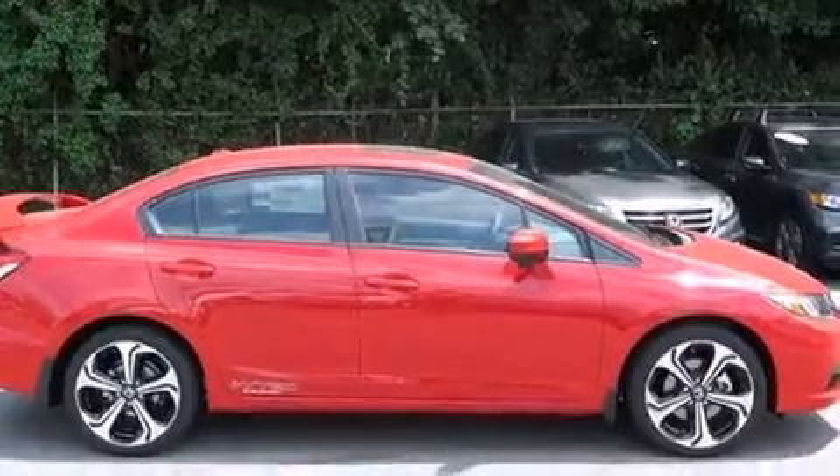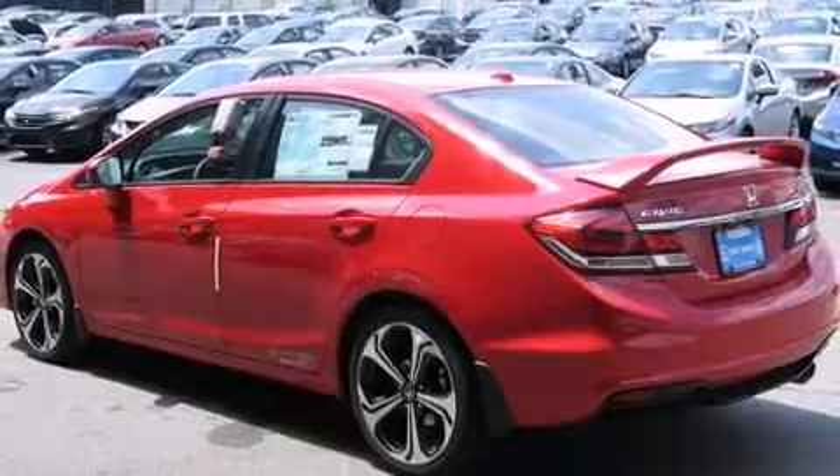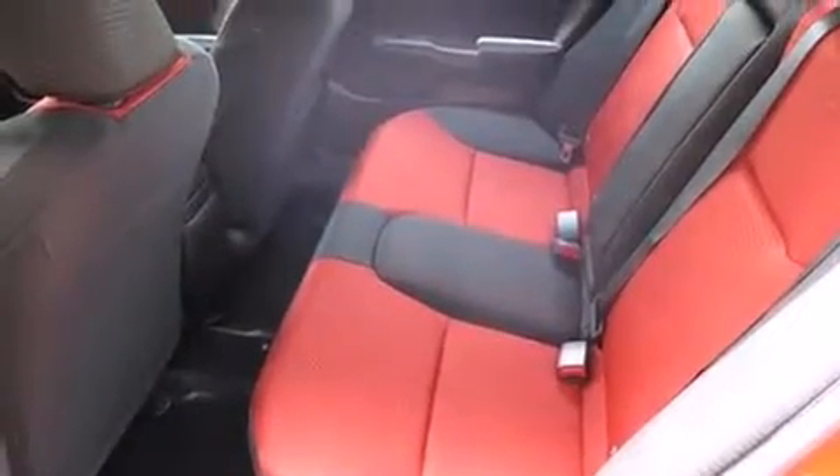Premium Sound Drive's seven speakers provide you and your passengers a sensational audio experience.